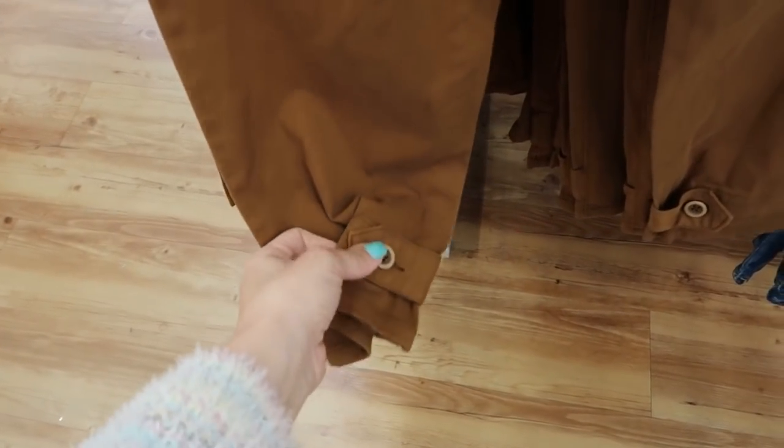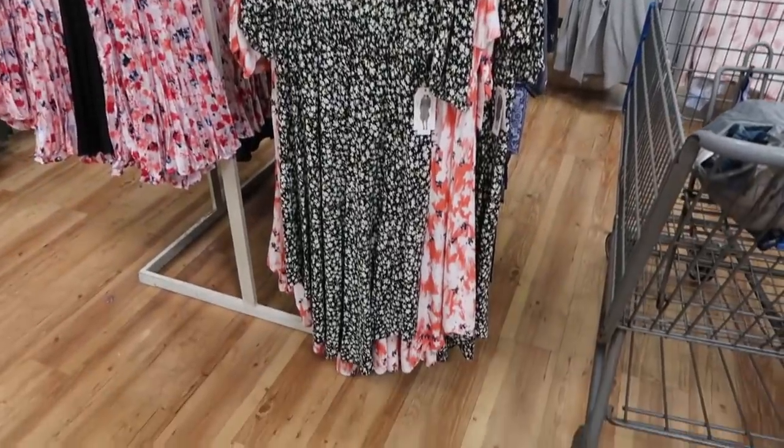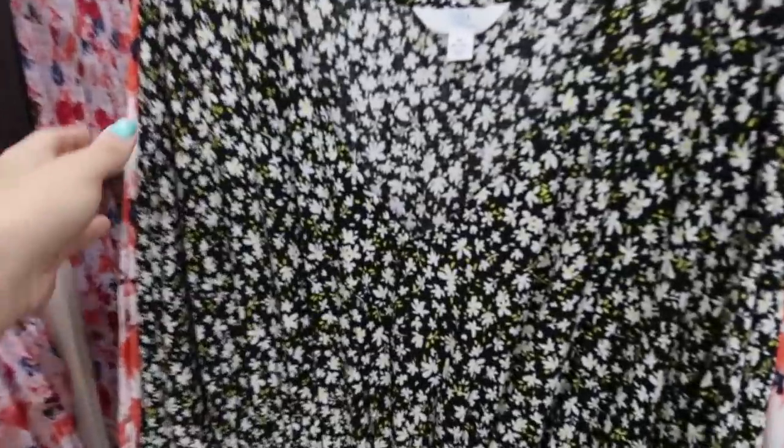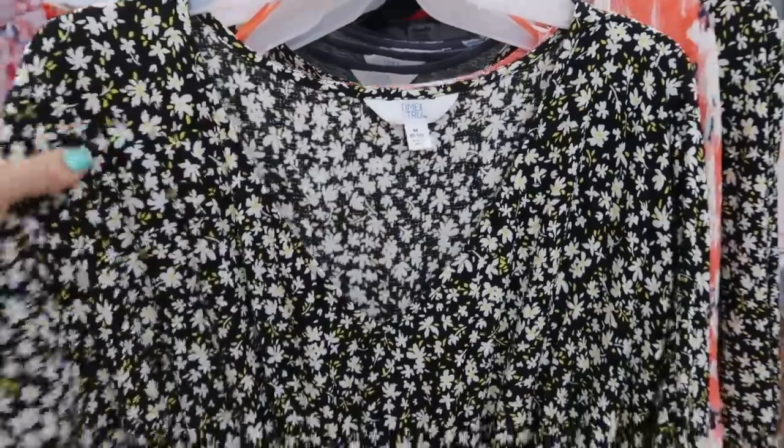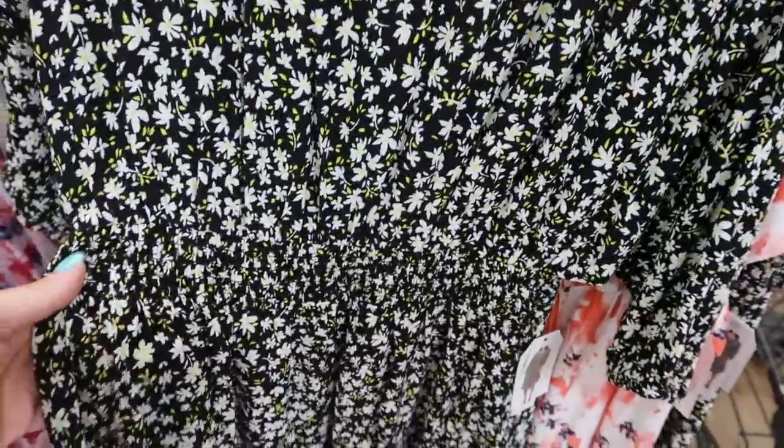This is what the back looks like — you can either have them as a straight leg or more of a jogger style. I'm also seeing some new dresses from Time and True. This is a black and white daisy print — looks like a short sleeve, there is some elastic, a V-neck, and then elastic in the waist.